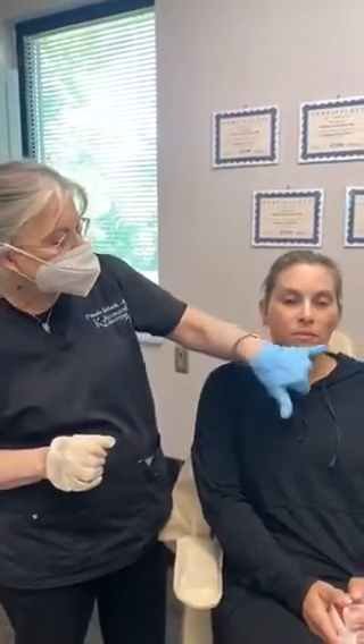Yeah, she's got a little swelling in here and here, and all of that's going to go down. We are going to put a little Sculptra in here to add some volume, but she got a really great result, and those little lines around her mouth are gone.